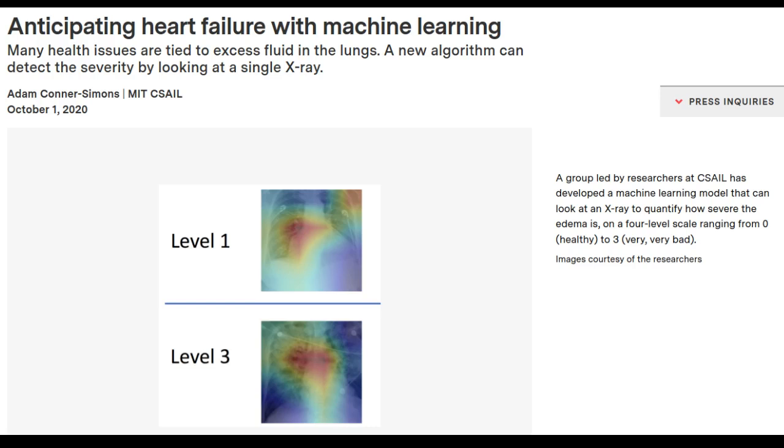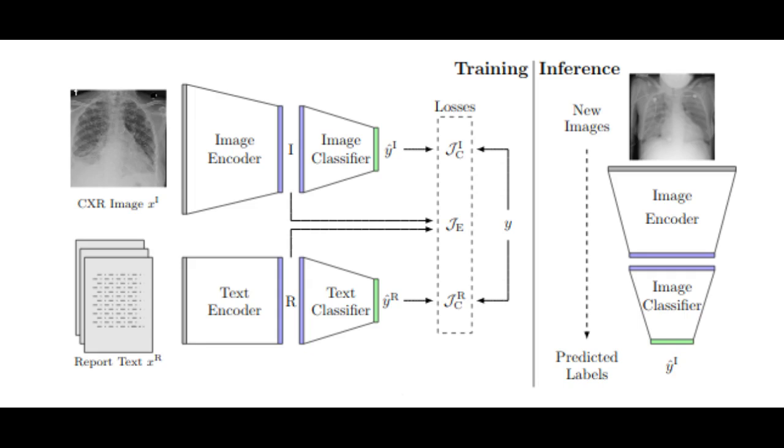The system determined the right level more than half of the time, and correctly diagnosed level 3 cases 90% of the time.